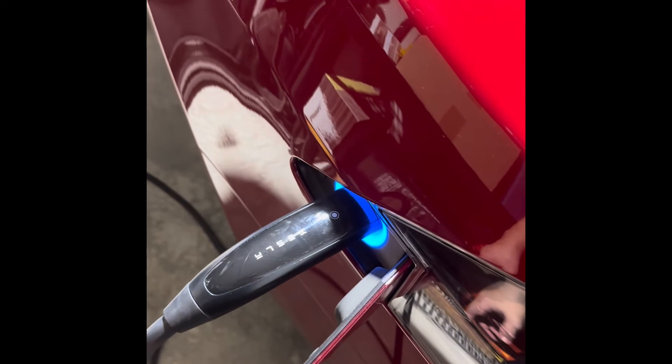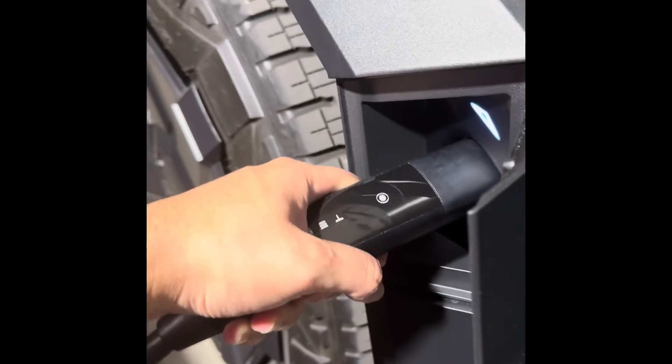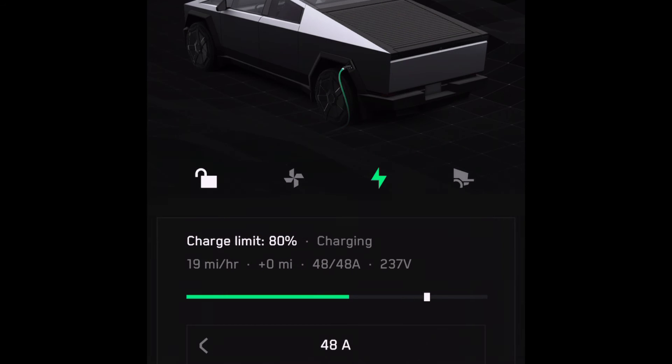Now I'm disconnecting the Model S and taking it back over to the Cybertruck, just to once again show that the Cybertruck is doing this weird charge rate fluctuation — and I just don't understand why. Right here: 19 miles per hour, 23, 27, and it just continues to do that dance throughout the charging session.